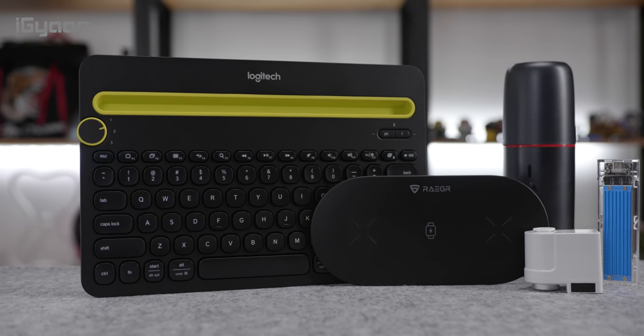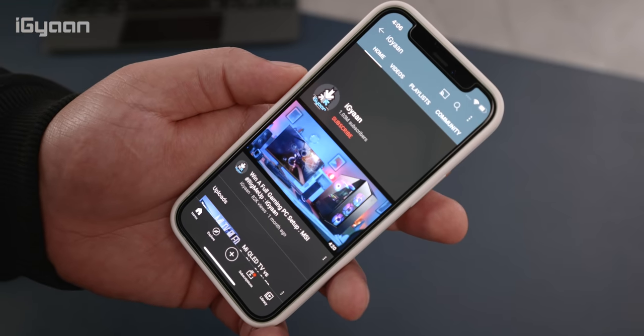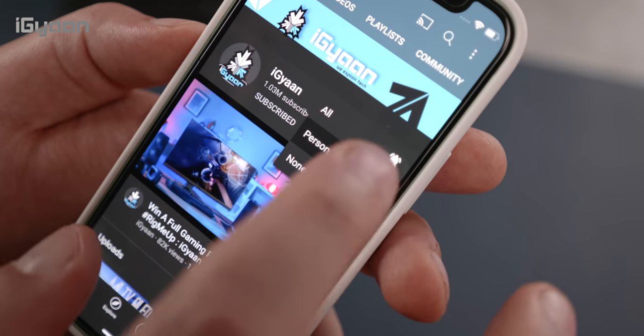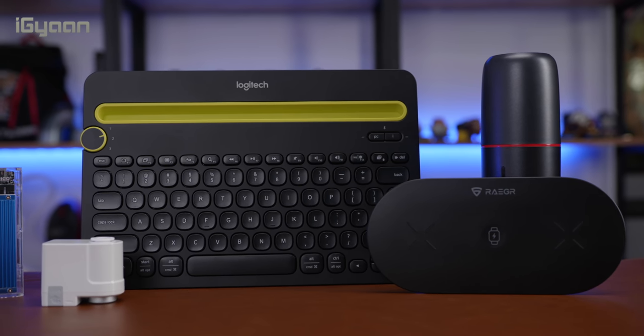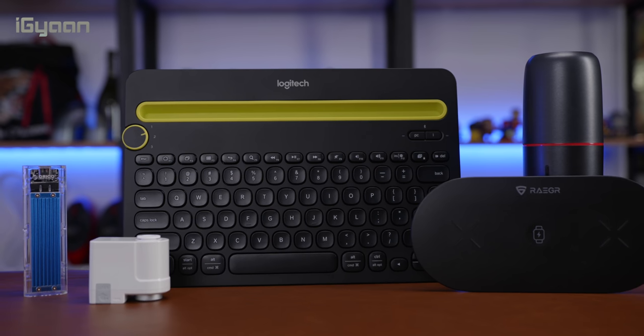That completes our list for top tech gadgets and accessories under 3,000 rupees. If you enjoyed the video, don't forget to smash the like button. Hit the subscribe button if you're not already part of Team iGan and make sure to also hit the bell notification icon with all notifications turned on so that you get notified each time we upload a video. Also go check out our sponsor for this video and support the brands that support iGan.